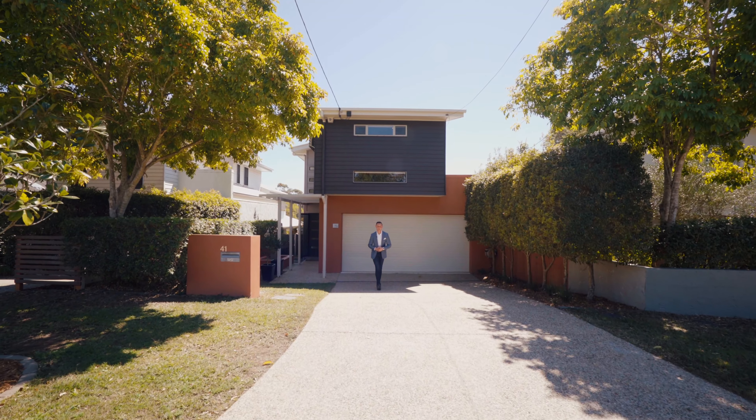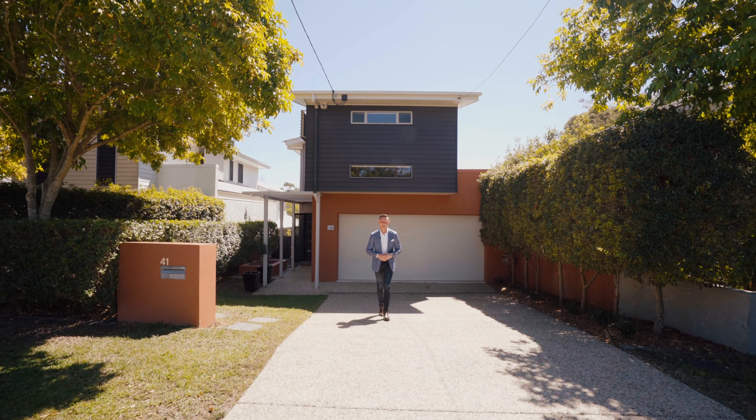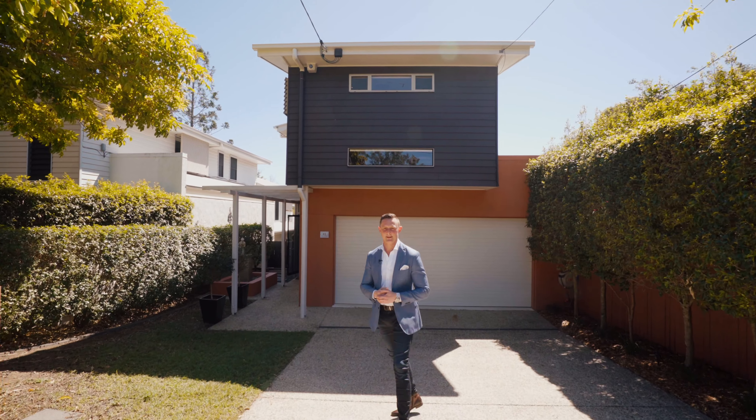Perfectly suited to executive couples, this modern low-maintenance home offers an exceptional lifestyle. Ladies and gentlemen, my name is Reuben Packer-Hill and I welcome you to 41 Burns Parade in Chapel Hill. Come and have a look.